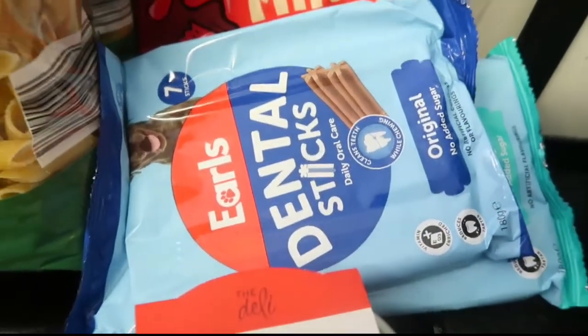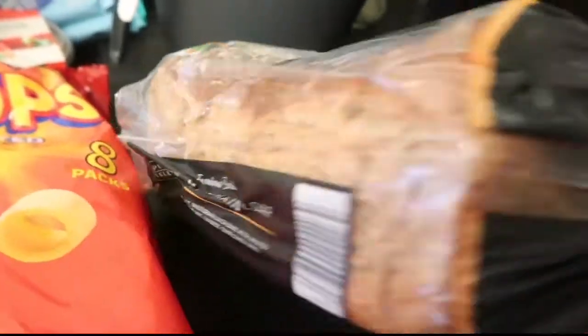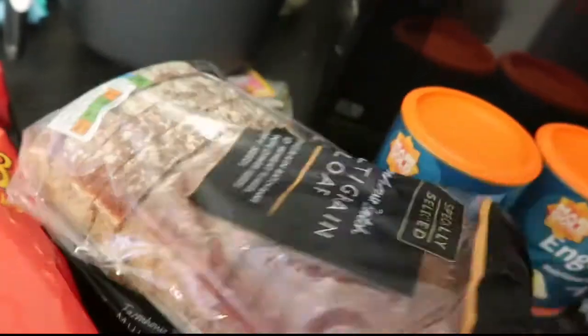Some doggy treats for Honey - we're still looking for vegan treats. Some mini jammy dodgers, a loaf of brown - let's see what it says - multi-grain bread.